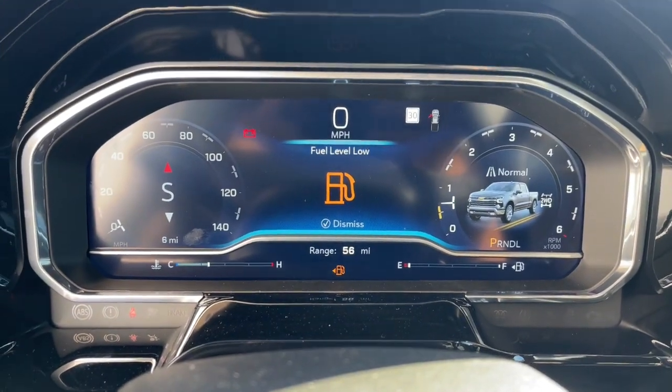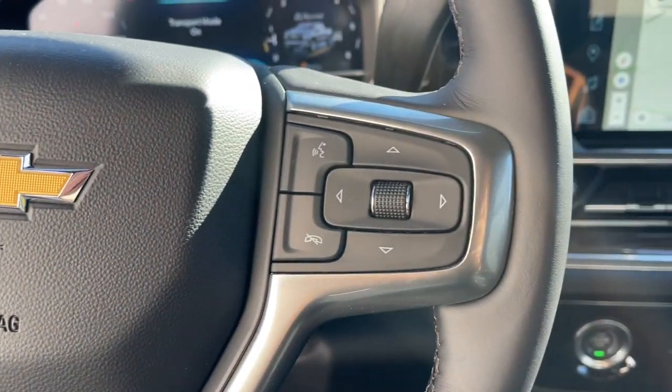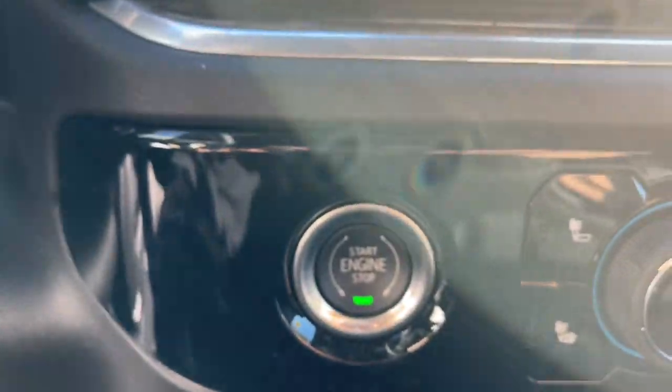Dual zone AC, heated front seat, and power driver seat. Powerful versatility meets comfortable convenience in the Silverado 1500. Come in and drive it.